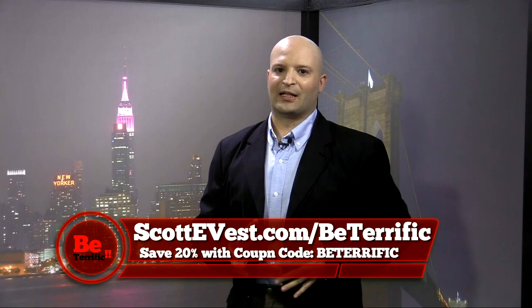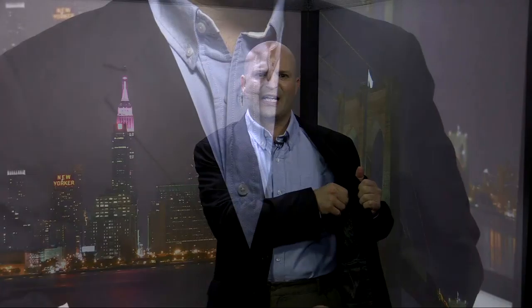You guys know I like to look good. I like to wear sports coats, and I like to rock them on set and in the business world all the time. Well, check this out — a Scotty Vest sports coat. How cool is this? It looks great, it feels comfortable, and the best part: Scotty Vest reinforced pockets on the inside. Check it out — I've got hidden pockets.